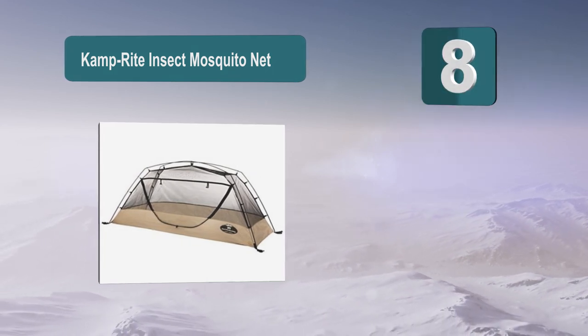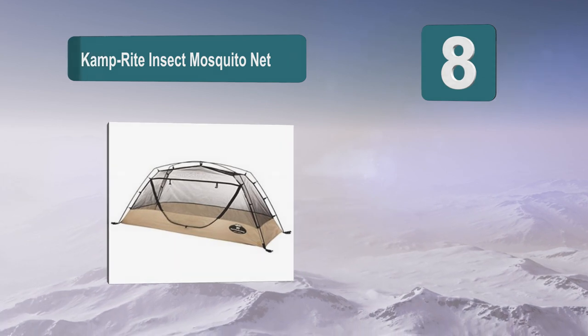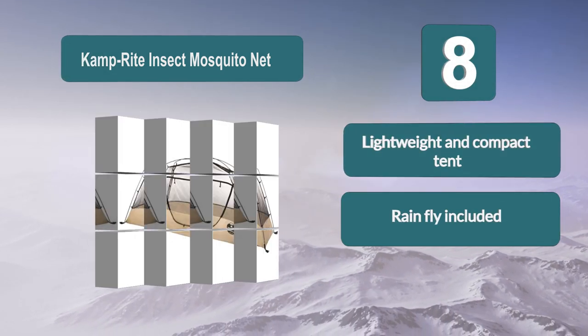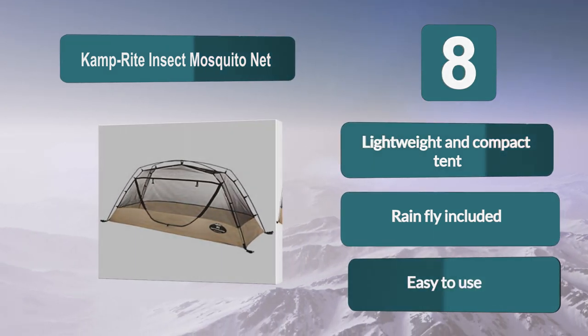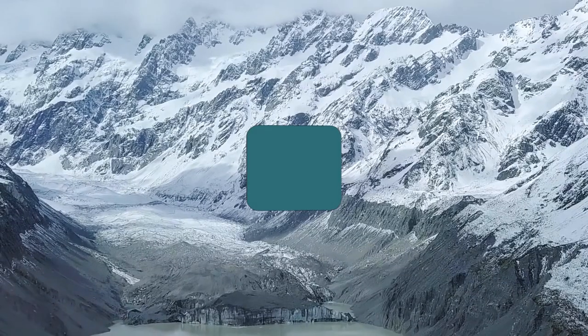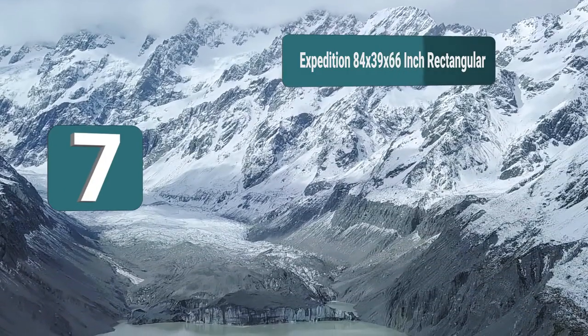Number eight: Camp Right Insect Mosquito Net. This is a great camping solution from Camp Right, and one which will give you a safe and comfortable space in which to sleep. It's going to be easily portable wherever you are going camping. The product is very easy to use and is made from high quality materials — lightweight and compact, with a tent rainfly included.